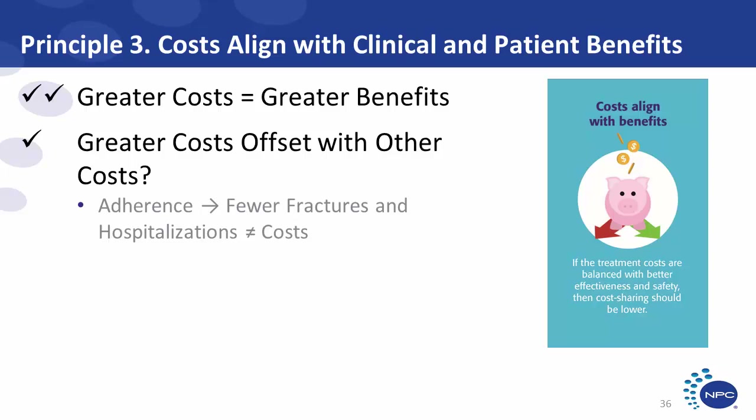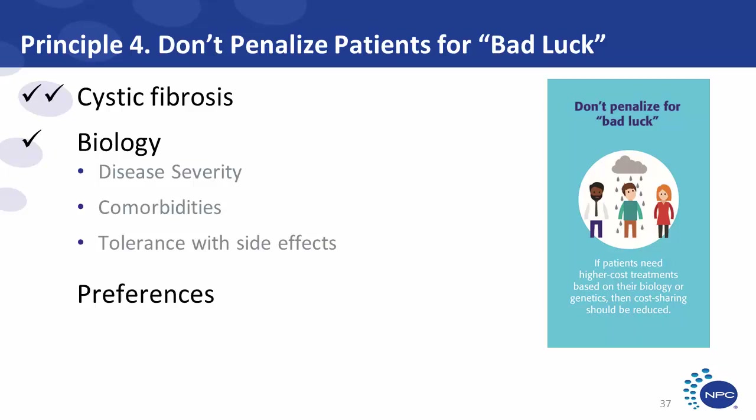When the higher-cost treatment provided health benefits that were significant, meaningful, and certain, panelists believed it was more important to lower the patient's out-of-pocket costs for that treatment. When it didn't provide such benefits, the status quo was seen as more acceptable. The third principle: costs must align with benefits. One of the most frequent comments at the roundtable was 'how much cost for how much benefit?' In the osteoporosis example, participants recognized that a higher-cost, less frequent medication was likely associated with greater adherence, fewer fractures, and decreased costs. However, the increased cost did not outweigh the benefits.